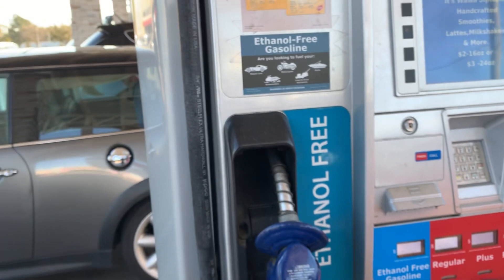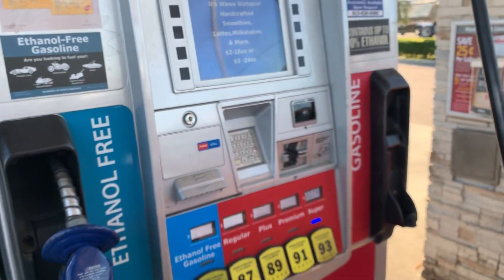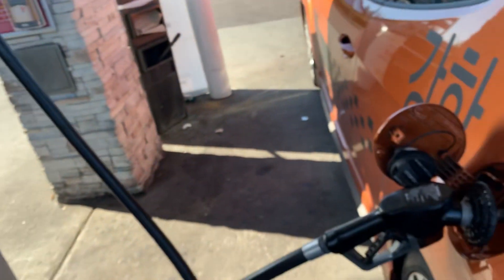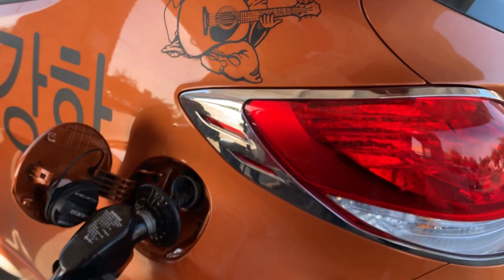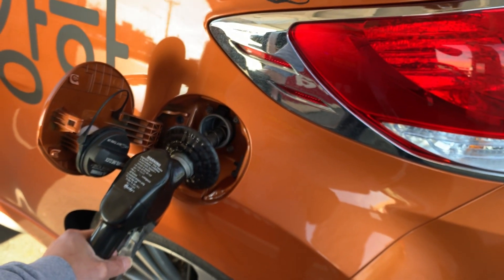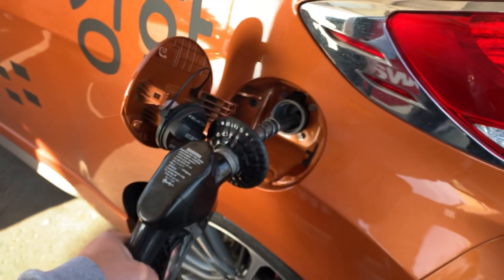It happened to me yesterday at another pump too. I thought something was wrong with that pump, but no, that wasn't the case. This has to do with the car's gas tank system — see the gas coming out right there.